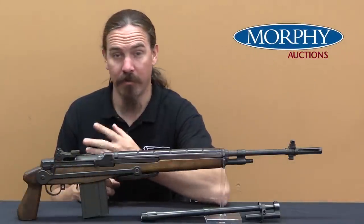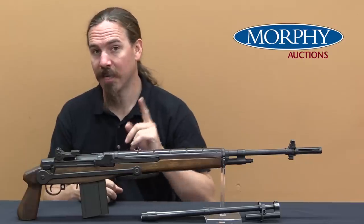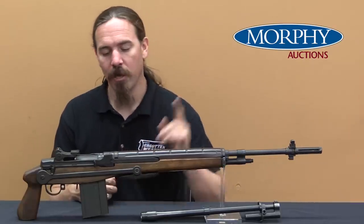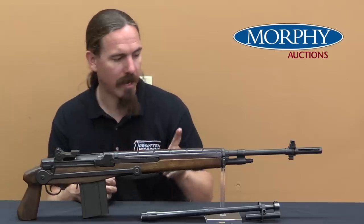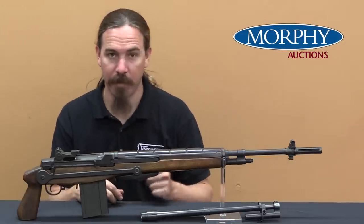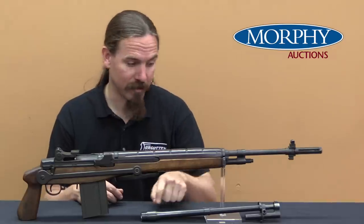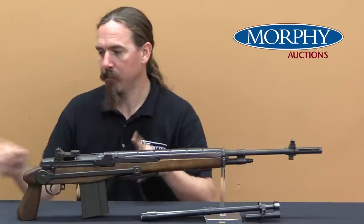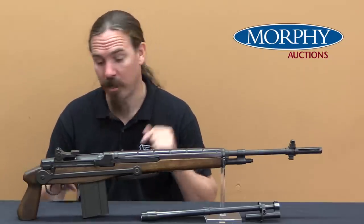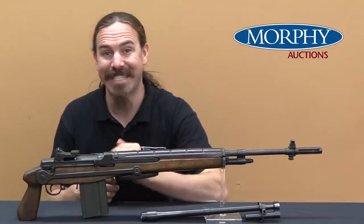I have never actually shot a full-auto M14 and I would really like the opportunity to do so. The consigner of this rifle thinks it would be pretty cool to see it shooting on film, so we are going to take this out to the range tomorrow. It has a standard barrel on it because I'm not going to change out the barrel, and I'm going to put the regular stock back on, because I don't want to risk damaging this before it goes to auction.